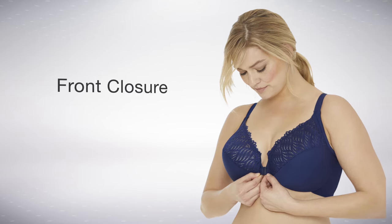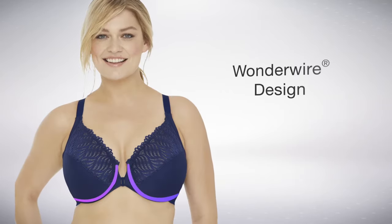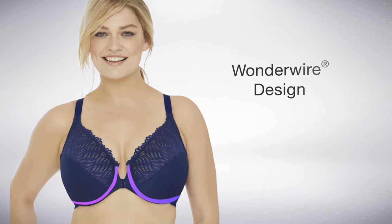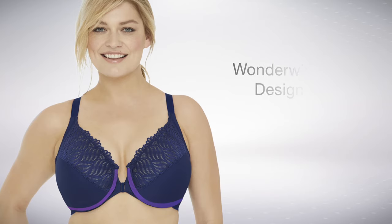The beautiful stretch lace and easy-to-use but secure front closure will make this bra soon your favorite. The unique WonderWire design, which hides the underwire and prevents any kind of wire poke or pinch, guarantees a comfortable fit all day long.